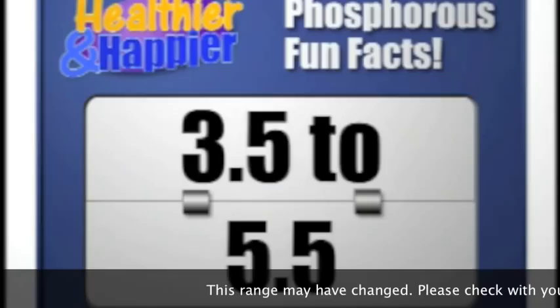That was actually kind of a trick question. If you know what that number is, you were supposed to shout it out. If you don't know your personal phosphorus number from your last lab test, ask your dietitian. Why is knowing your personal phosphorus number important? Because the optimal range for phosphorus, according to national recommendations, is 3.5 to 5.5. If your number falls into that range, perfect. If it doesn't, you'll need to work with your dietitian to get it there.